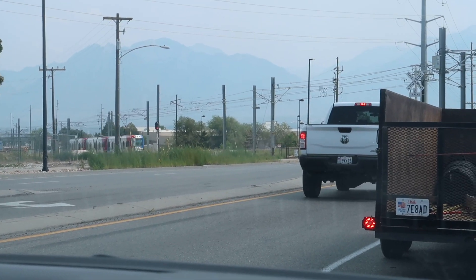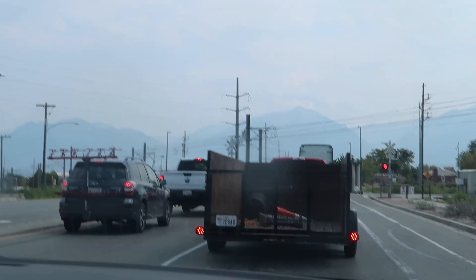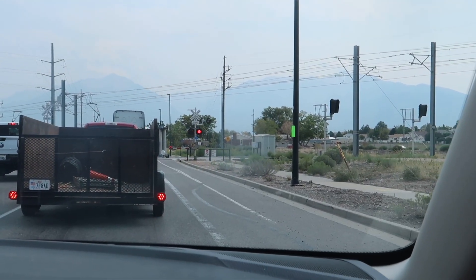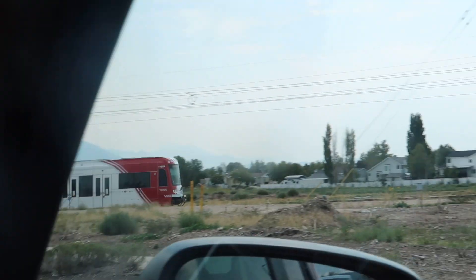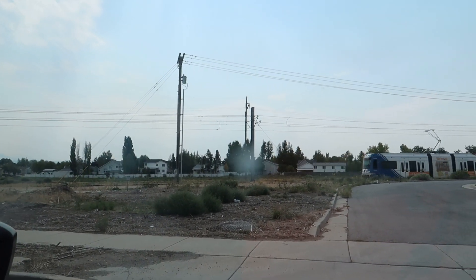Me and my aunt used to ride those all the time until COVID happened. You'll be able to do it again eventually. And there it goes.